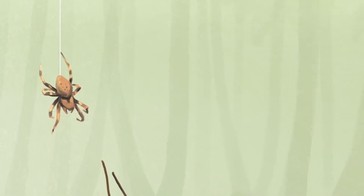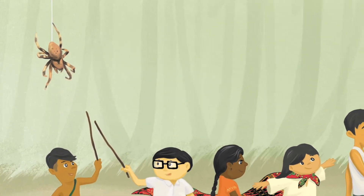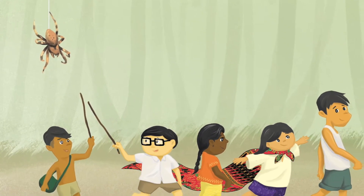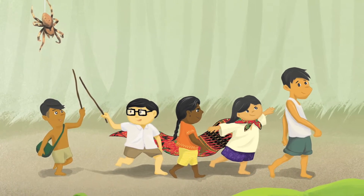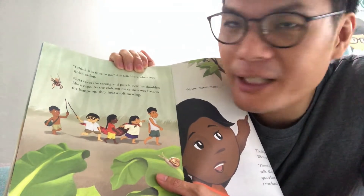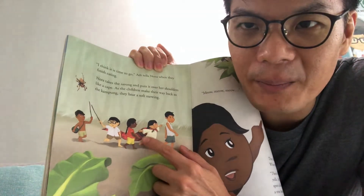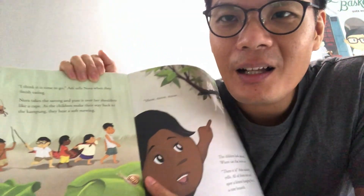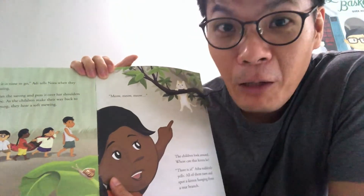'I think it is time to go,' Adi says. Nora puts the sarong over her shoulders like a cape. As the children make their way back to the kampong, they hear a soft mewing. Meow, meow, meow.